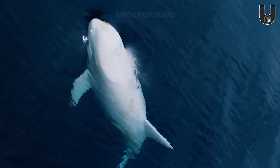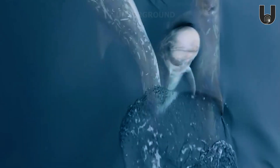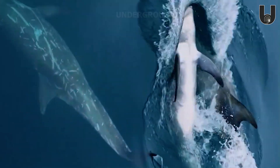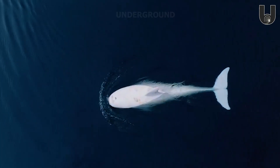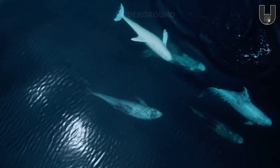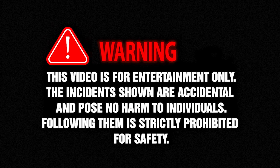The albino Risso's dolphin has a genetic mutation that stops melanin production, leaving its skin and eyes without pigment. But this very trait gives them a rare beauty, making them unique beings in the vast ocean.